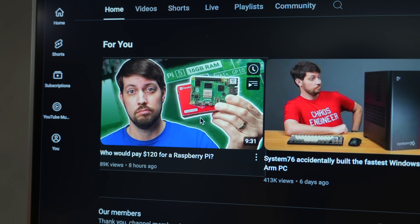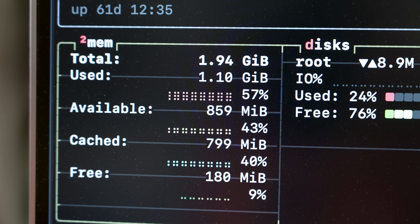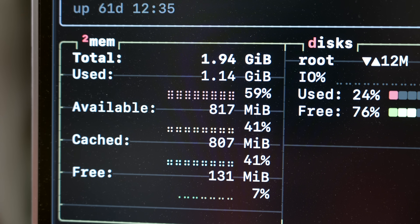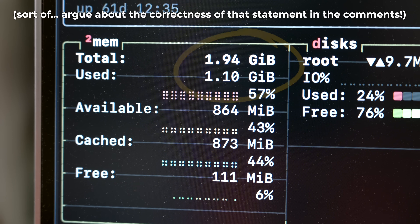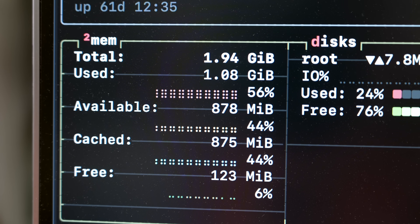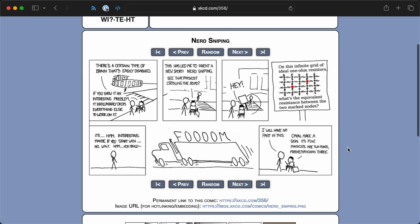I would have recorded it live yesterday, but the whole thing was caused by me being behind on the other video I posted today about the 16GB Pi 5. It all started when I was getting this b-roll clip for the Pi 5 16GB video. I noticed that I had like a gigabyte of free memory, and there was a CPU bottleneck, but I'm paying for 2 gigabytes so why not use it all? So I basically nerd-sniped myself into deleting my web server.